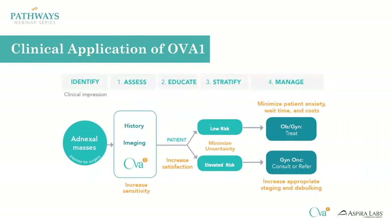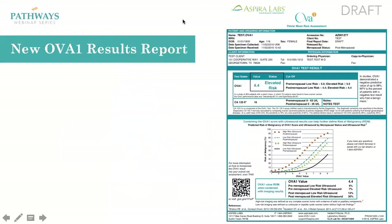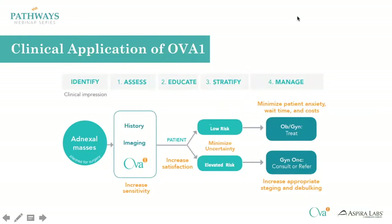We're going to get started briefly just to remind you of the clinical application of OVA1. When you have a patient who presents with an adnexal mass, you have a lot of variables that come into play when deciding how to manage that mass — your history, your imaging, and then your OVA1 score, which increases the sensitivity of understanding a risk of malignancy. A low risk score gives you the confidence to keep that patient within your own provider capabilities, or potentially delay surgery for reevaluation in six weeks. An elevated risk gives you the opportunity to either refer immediately to a GYN oncologist or have them as backup when you take the patient to surgery.